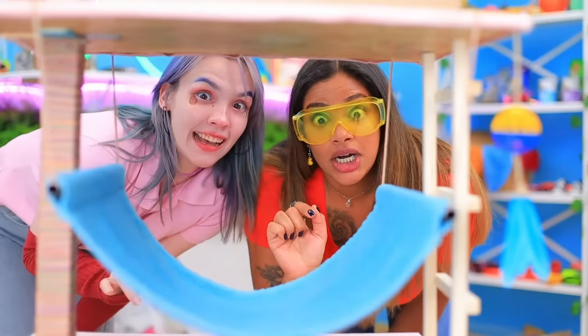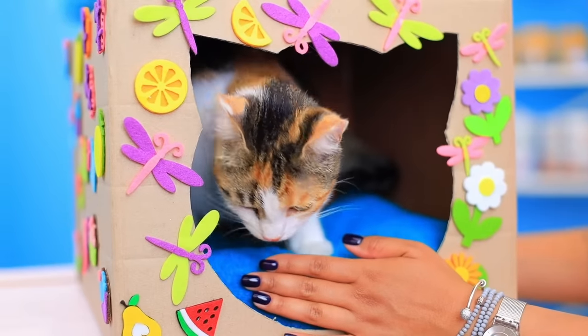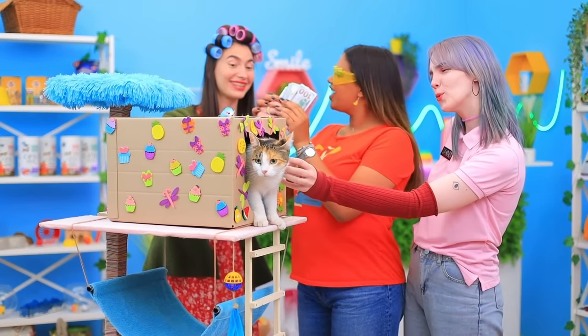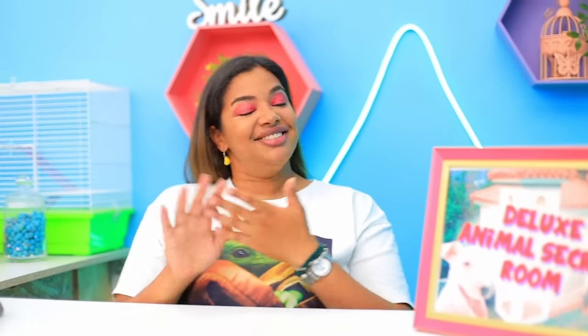I wish my house was this nice! Hi! Your cat house is done! She loves it! Here you go! Thanks!